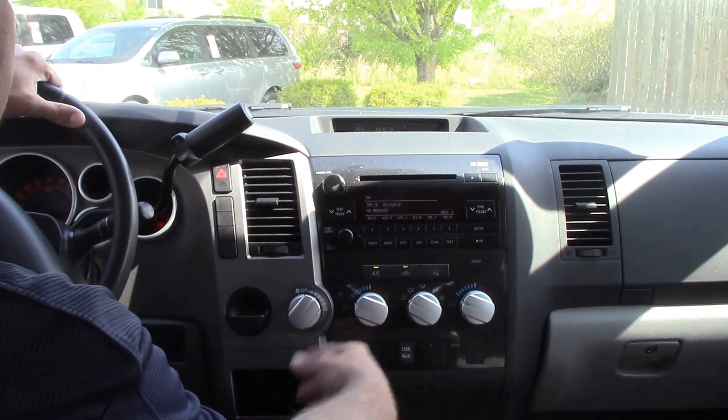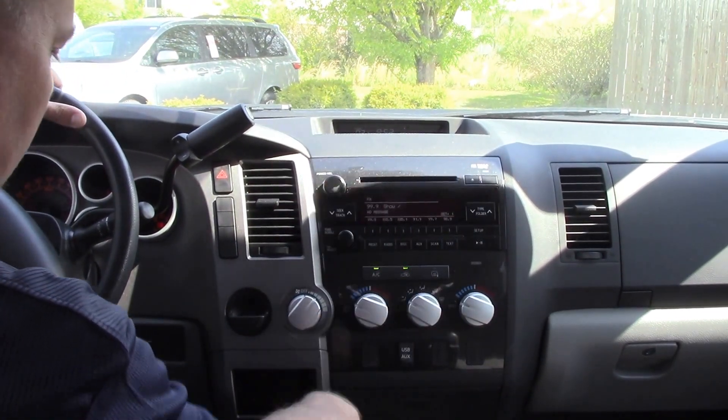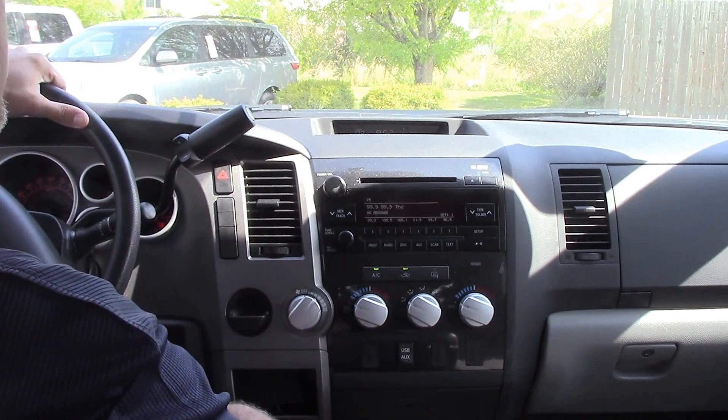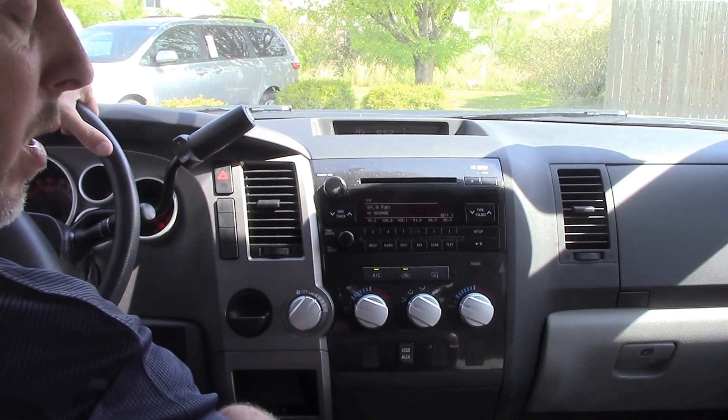We've got our air controls here, AM/FM/CD radio. We've got our charging station down here as well. So come to Huber Vester Toyota, where we are the difference.